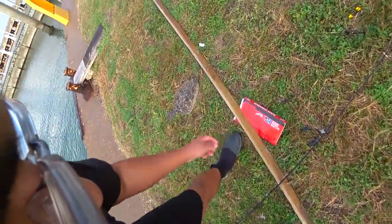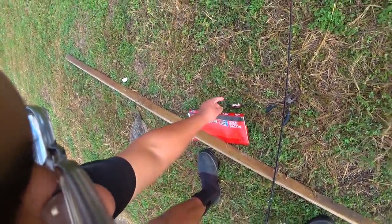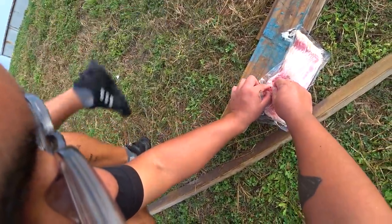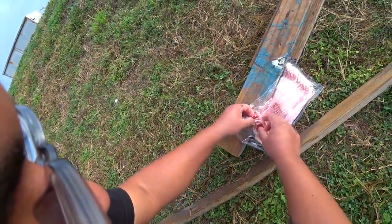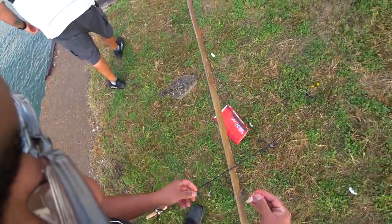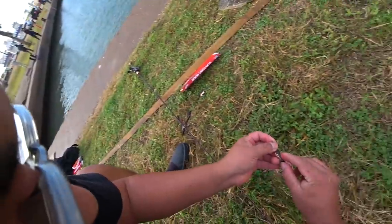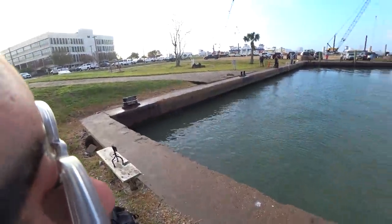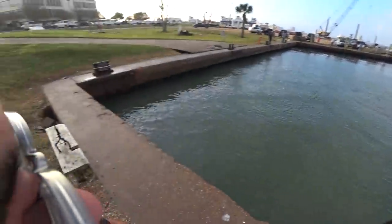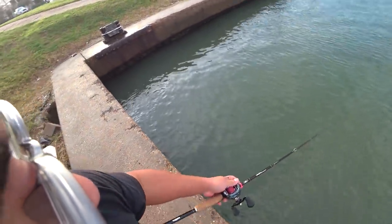I'm only running a single out here. I don't run tandem, I'm not worried. Even with the snag — you got it, man. The bacon fell off on the other cast, so let's throw it again. We're using raw bacon.